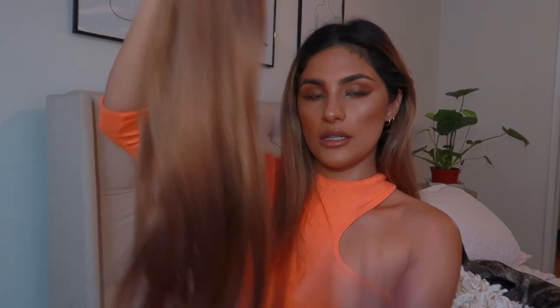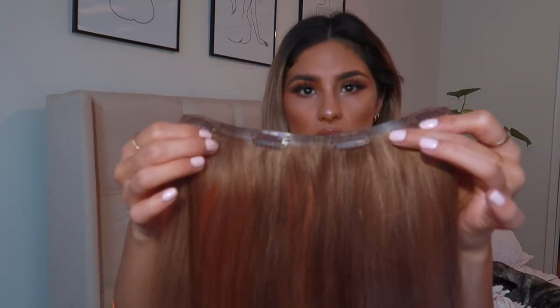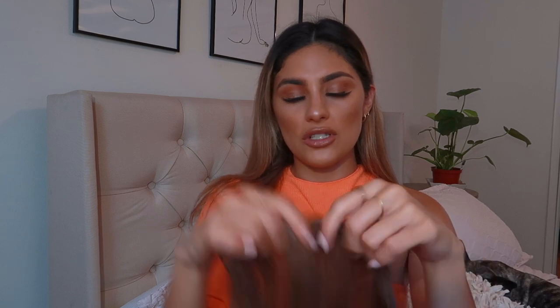Then it comes with one weft with four clips. With other extensions I would usually get that same setup plus two tiny little extra clips, but I would never wear those because it makes everything super heavy on my head. With just five wefts, it's a lot easier to wear for a whole day and it looks more natural.